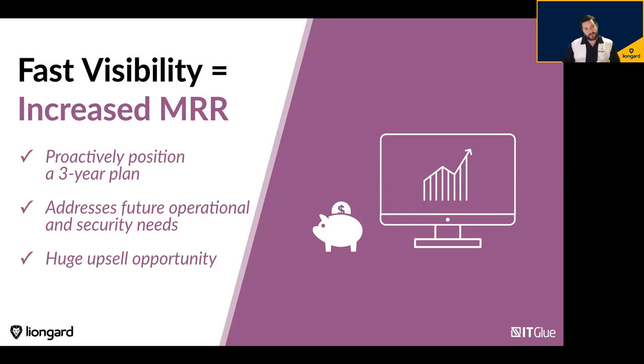Fast visibility could also mean increased MRR. If you conduct a state-of-IT-type assessment in your first 30 days with every new customer — which LionGuard can help you do quickly — you can be proactive and get back to your client with that report quickly. The major opportunity here is to show that you have a deep understanding of their systems very quickly, explain what you've uncovered and how you've resolved it, but also break out a three-year plan to address projected future operational and security needs. I see your firewall's license expired — we can renew for a year or put a better firewall in.